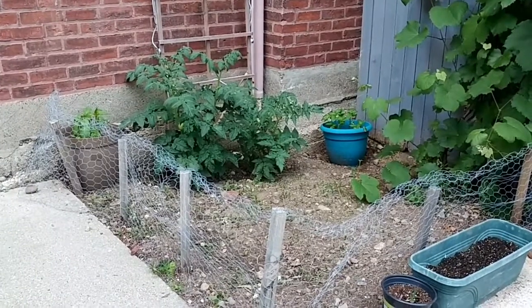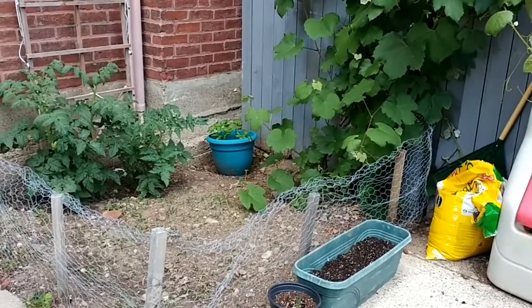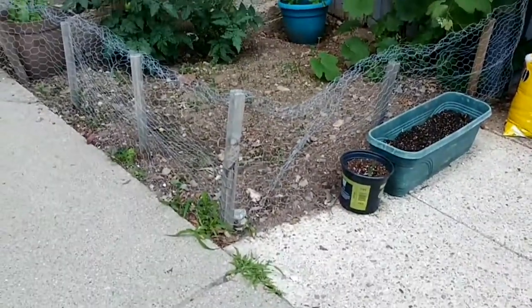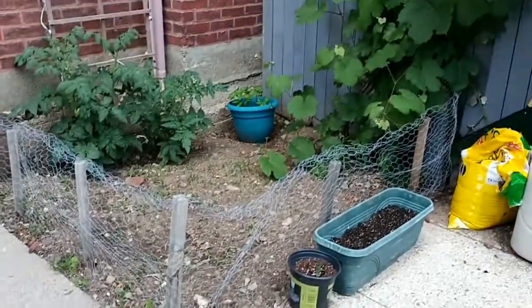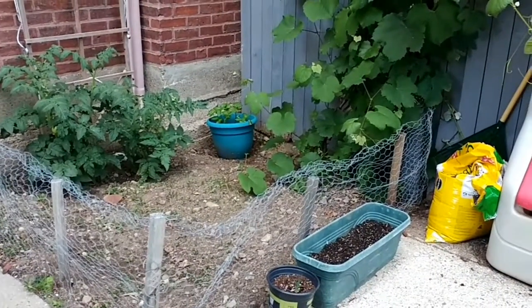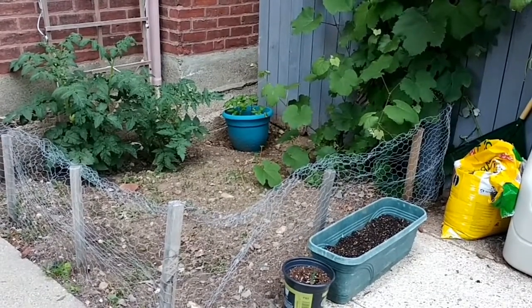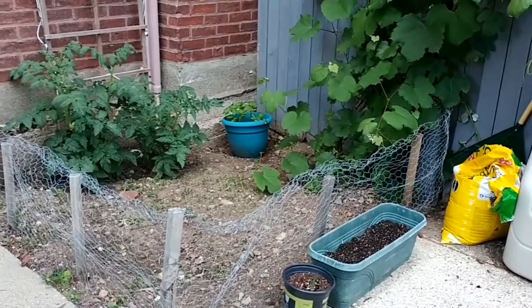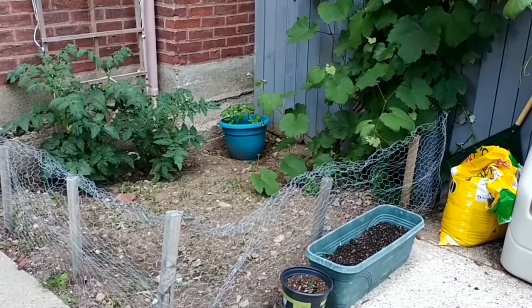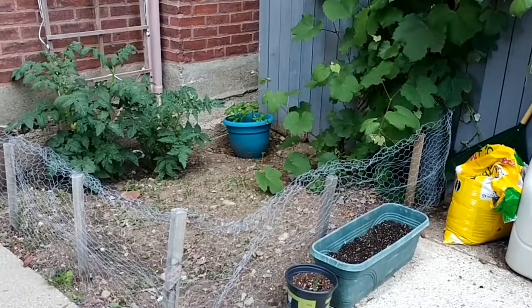The blue pot in the corner is going to get moved, and hopefully within the next few weeks I'm going to be building a planter made out of PVC pipe. I got this really cool idea off of Instagram — here comes the picture right here.